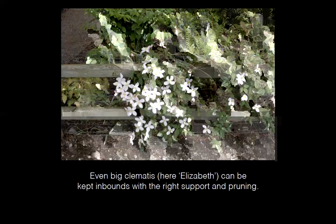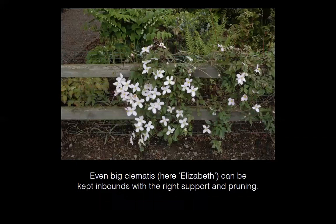Clematis structure doesn't have to be big. At the Rogerson Clematis Garden, they use a split-rail fence with fencing cloth — plastic-coated or galvanized — with openings about two by three inches. The more points of contact the clematis has to wrap its leaf stems around, and the smaller the diameter of those supports, the more securely the clematis stays where you want it.